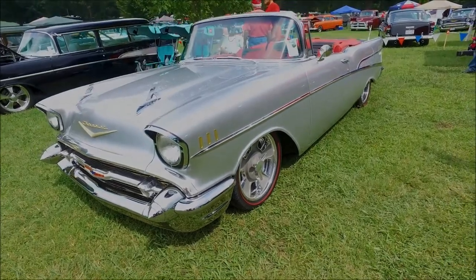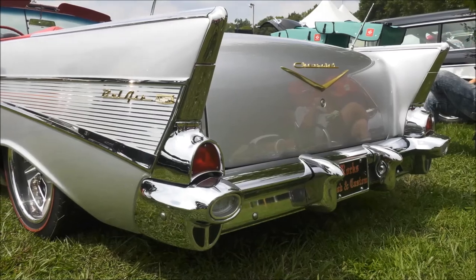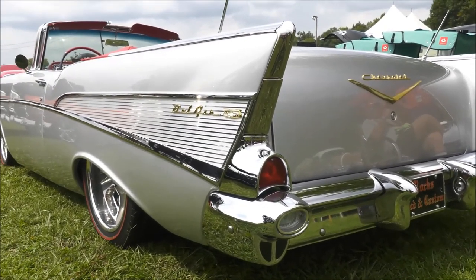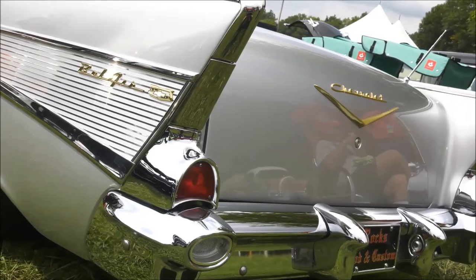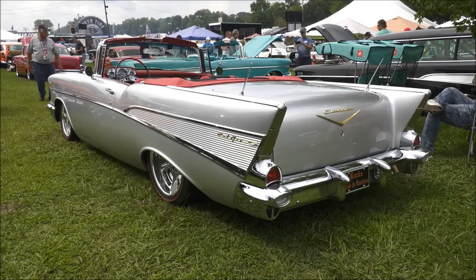They wanted to keep it a traditional looking '57, so they used the '57 Brocade and the centers, made a custom console with AC controls in the center, and those are '64 Impala bucket seats that were narrowed 3 inches.